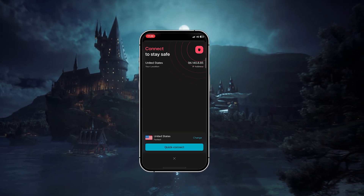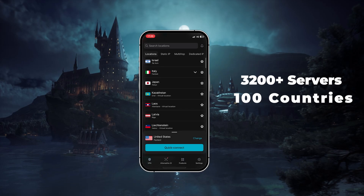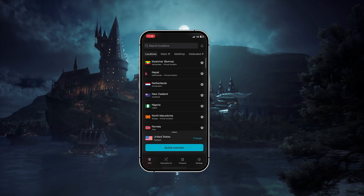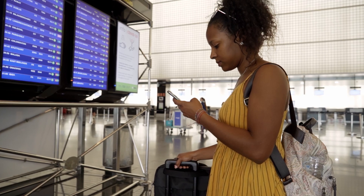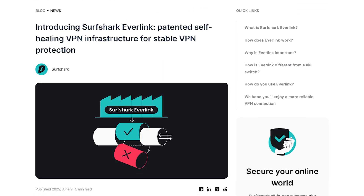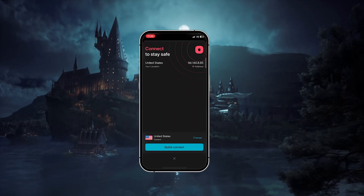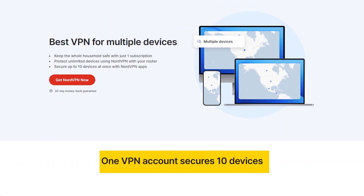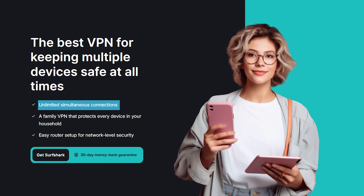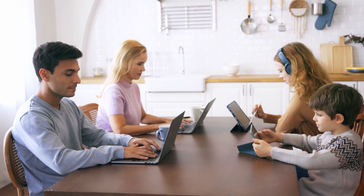And finally, we have Surfshark, which is the best choice if you're looking for something more budget-friendly but still want strong performance and features. Surfshark gives you access to over 3,200 servers in 100 countries, and while it's not quite as fast as NordVPN, performance was still really solid in my testing — fast enough for streaming, downloading, and general everyday use without issues. They also include Everlink technology, which helps keep your connection stable over longer sessions so you're less likely to run into interruptions. Now where Surfshark really shines is device support — unlike ExpressVPN, which allows 14 devices, or NordVPN, which allows 10, Surfshark has no limit at all. You can install it on as many devices as you like, which makes it a great option for families or anyone who just wants one subscription that covers everything.